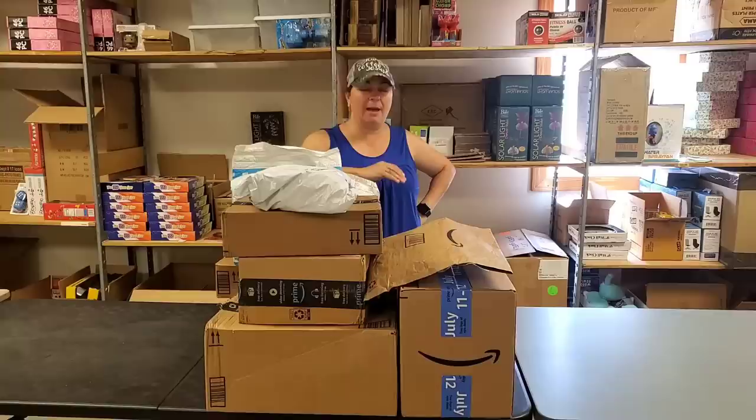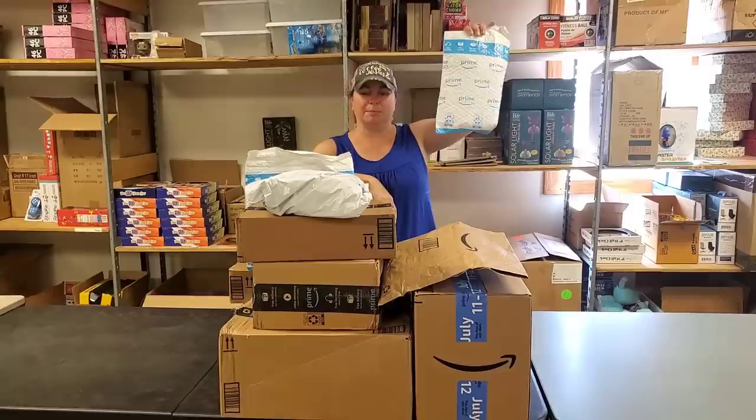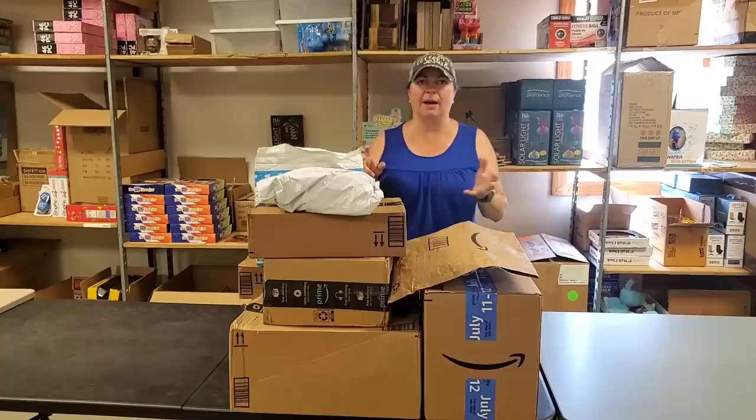Hey everybody, Heather from Hooked on Pickin. We don't have sweets for Sweet Sunday, but we'll have a Happy Sunday unboxing. This is just a bunch of randomness. These are Amazon packages, but they're actually from one of our liquidators. They send sometimes from Amazon, sometimes from their own warehouse. It's always a plethora of fun. Let's go ahead and unbox it.